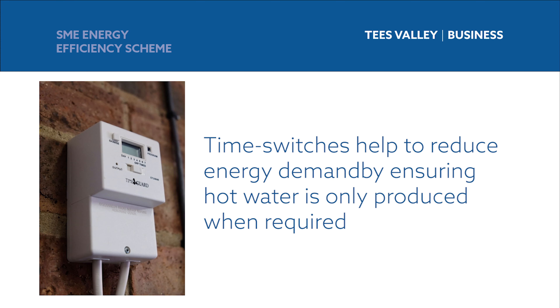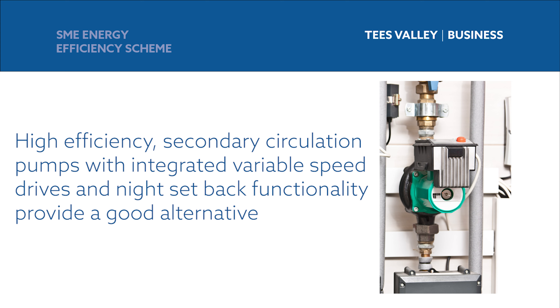If the hot water is only being used for hand washing, a system like this may be unnecessary and good savings can be made by using instantaneous hot water heaters at the point of use instead. Another simple way to save energy in this setup is to add a time switch to the secondary circulation pump so that it only runs when there is demand during the hours that the building is occupied. As an alternative, high efficiency secondary circulation pumps with integrated variable speed drives and night setback functionality can be installed.